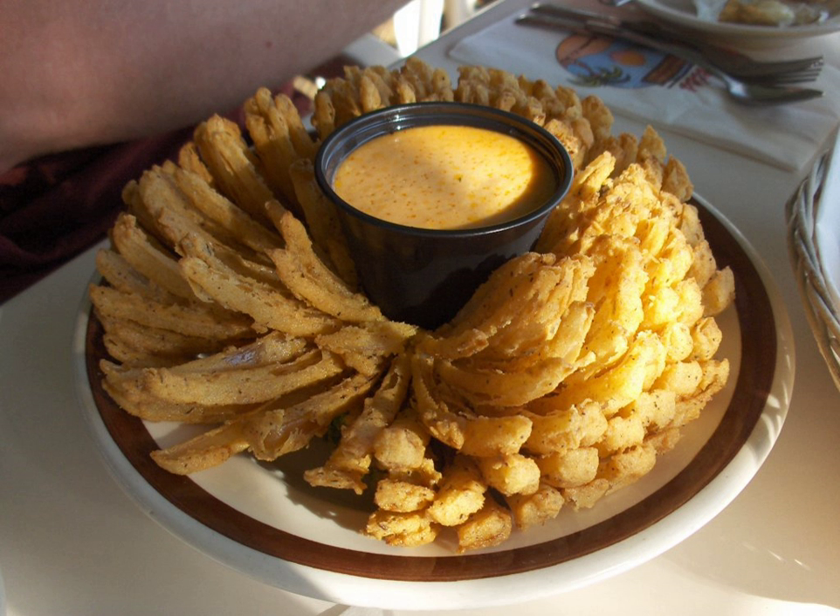The egg wash and deep frying preparation process of the dish means it is high in calories. A single blooming onion with dressing contains approximately 1,954 K calories and 134 grams of fat. A study by the Center for Science in the Public Interest found a somewhat lower fat content of 116 grams, including a combined 44 grams of saturated and trans fat.